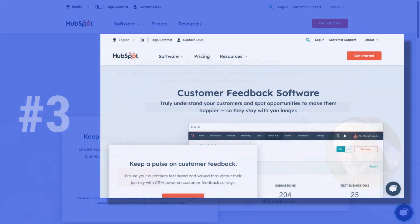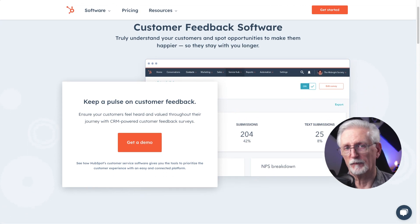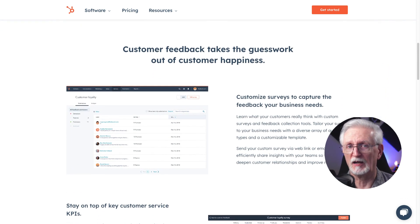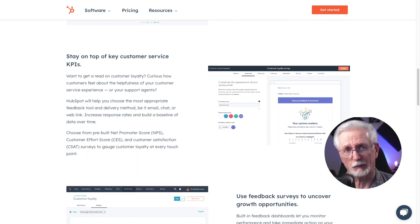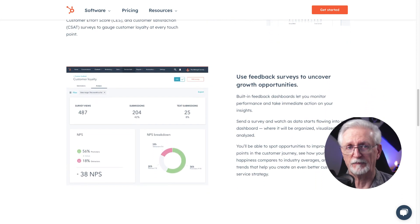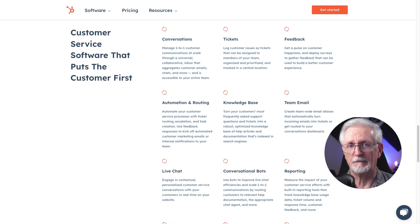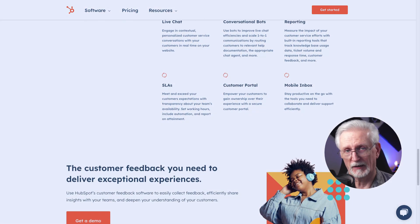Number three is HubSpot. HubSpot is a great option if you are looking for more than just a user feedback plugin — it offers a whole suite of tools that can help you with all things marketing and sales. You get a CRM, live chat, tickets, conversational bots, reporting, and a whole lot more. HubSpot's customer feedback software has some pretty cool features too: lots of different question types and templates, you can send your survey via email, it has pre-built NPS, CES, and CSAT surveys, plus built-in feedback dashboards and a lot more. The HubSpot service starts at $45 per month.